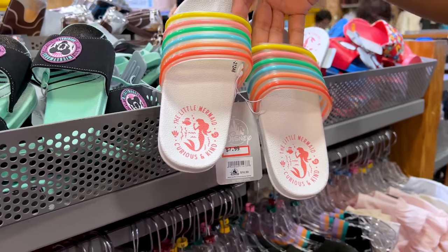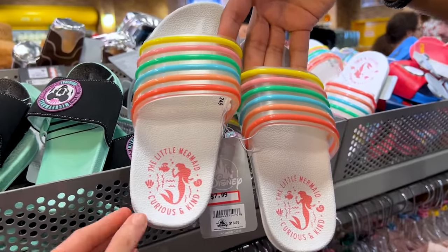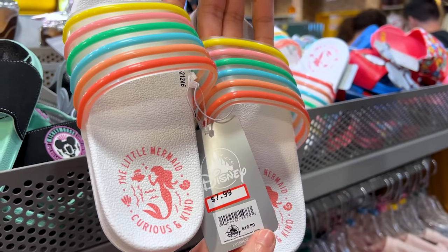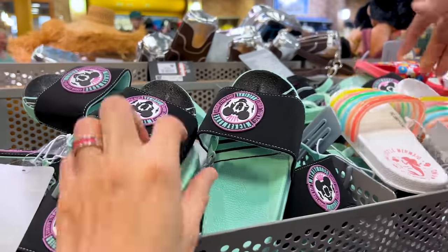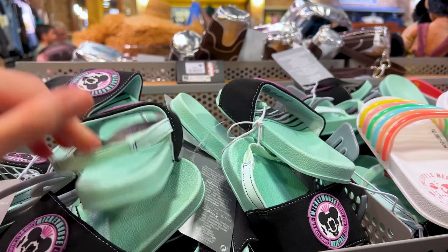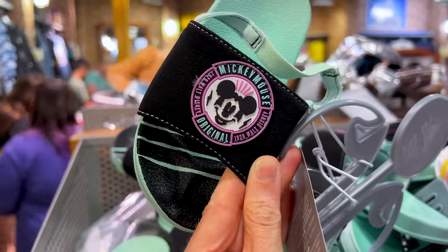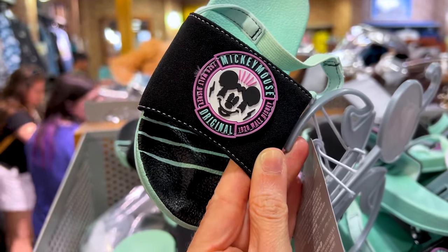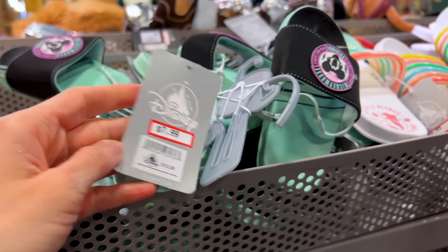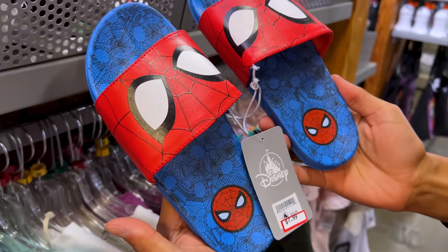If you need sandals for summer or for your kids, they have some here. Look at this — the Little Mermaid, 'Curious and Kind' — at $8 down from $17. They also have Mickey Mouse original sandals priced at $8 down from $17, and Minnie Mouse ones too. They have Spider-Man sandals as well — they have a lot of sandals.